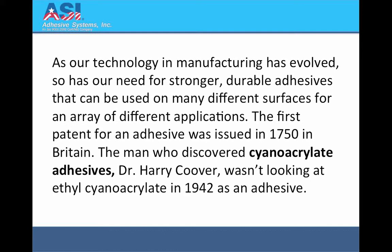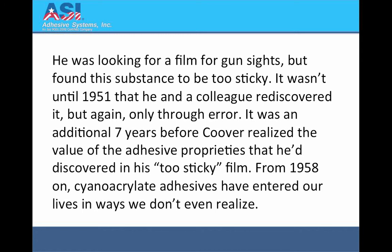The man who discovered cyanoacrylate adhesives, Dr. Harry Coover, wasn't looking at ethyl cyanoacrylate in 1942 as an adhesive. He was looking for a film for gun sights, but found this substance to be too sticky. It wasn't until 1951 that he and a colleague rediscovered it, but again only through error. It was an additional seven years before Coover realized the value of the adhesive properties that he discovered in his too sticky film.